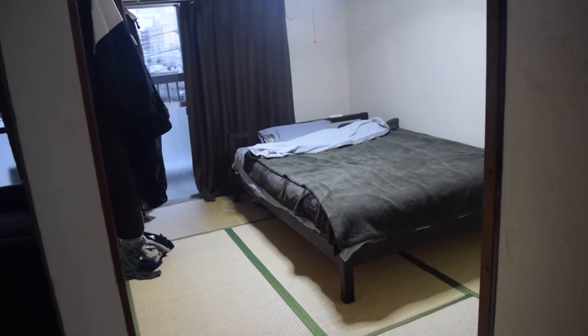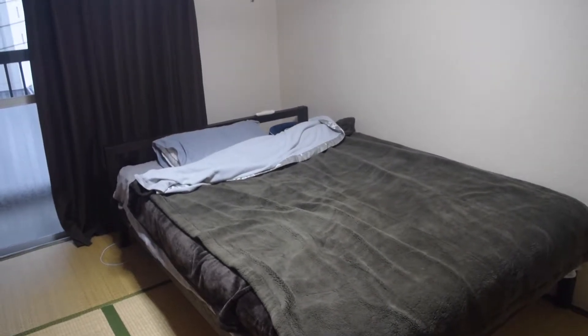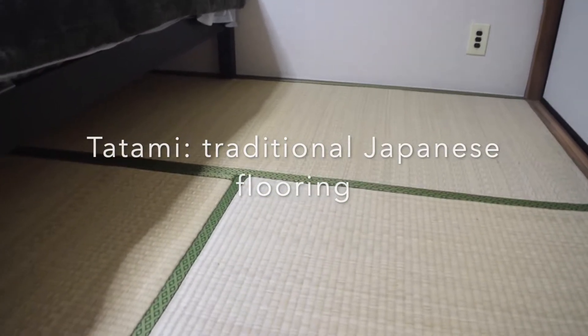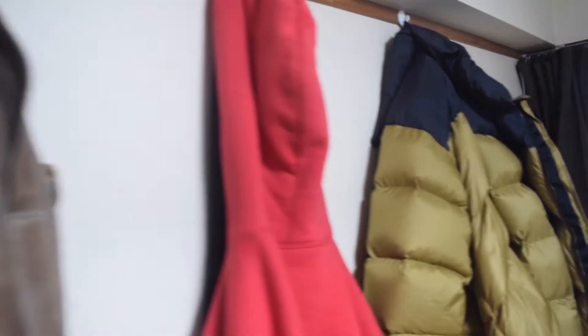Welcome to my bedroom. Here is my bed — it's a double size. The flooring is traditional Japanese flooring called tatami, and it actually smells really good. On the wall I have a bunch of hooks where I hang my jackets and knapsack, and I have some dirty laundry on the ground.